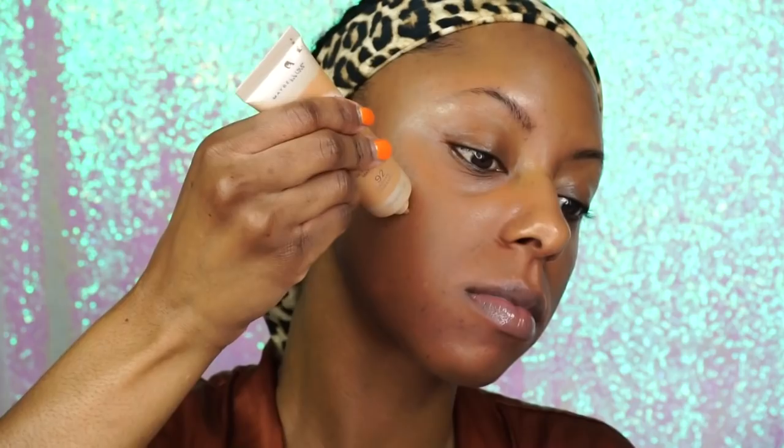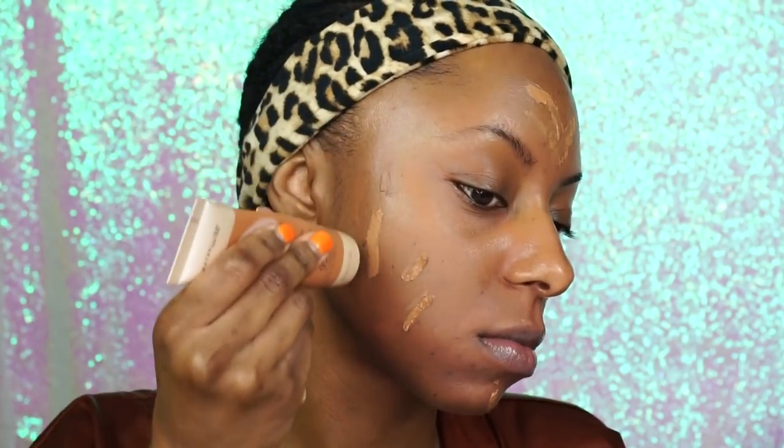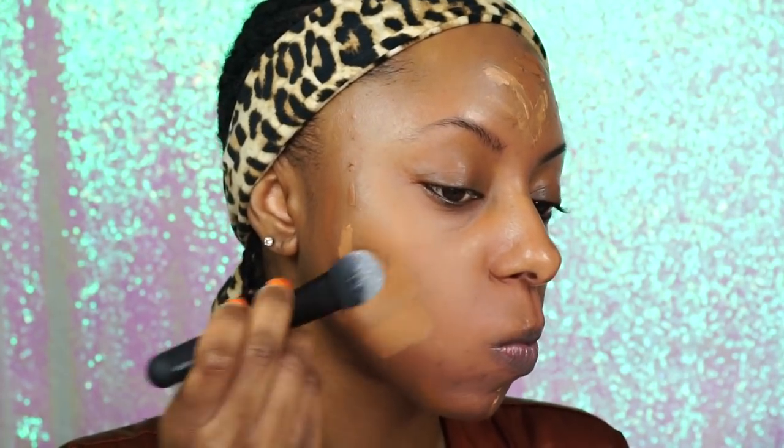Without further ado, let's dive in. I'm starting off by priming my skin with my Mally Perfect Prep Poreless Primer to help perfect my skin and erase any pores. Then I'm going in with my LA Girl Pro Concealer in the shade orange to color correct around my mouth and under my eyes where I have most of my discoloration. Today I'm using the Dream Velvet Foundation by Maybelline, mixing two shades: cocoa and caramel.